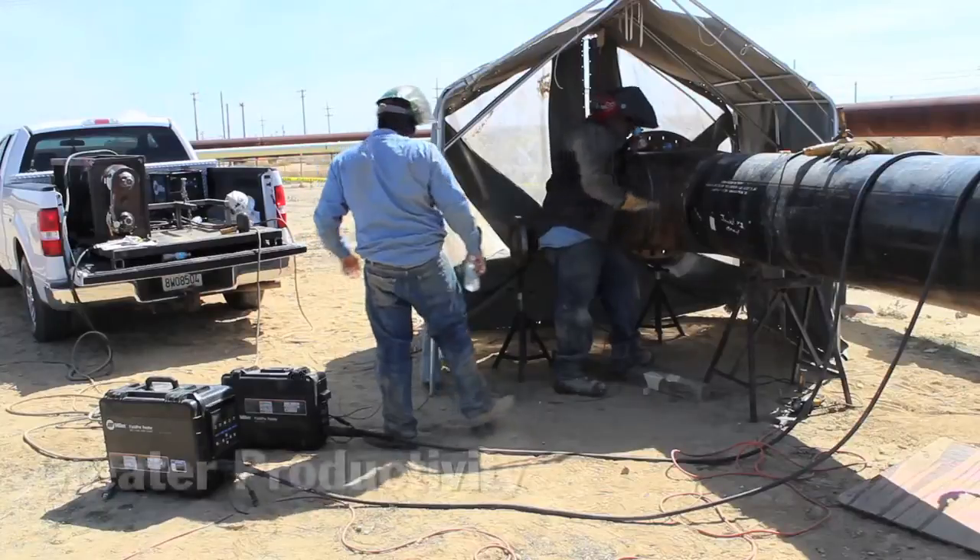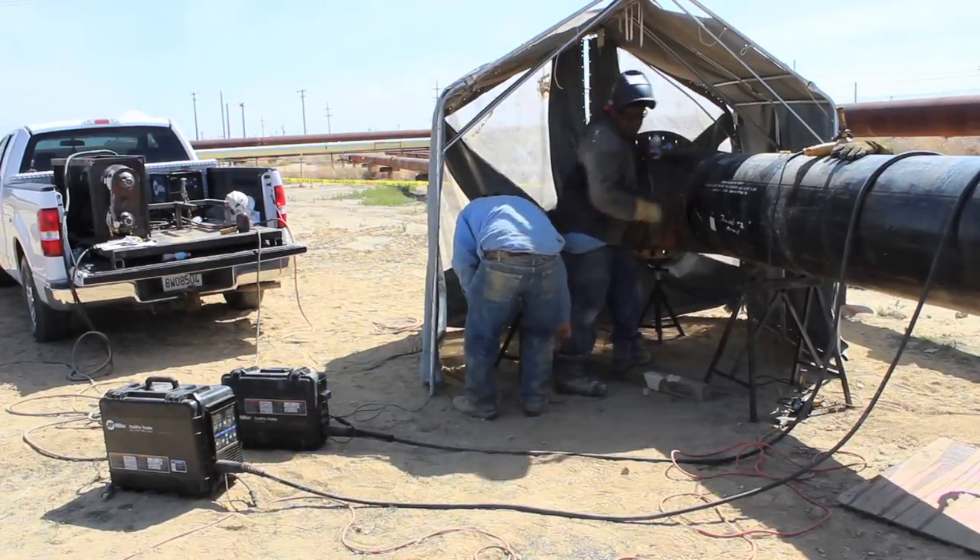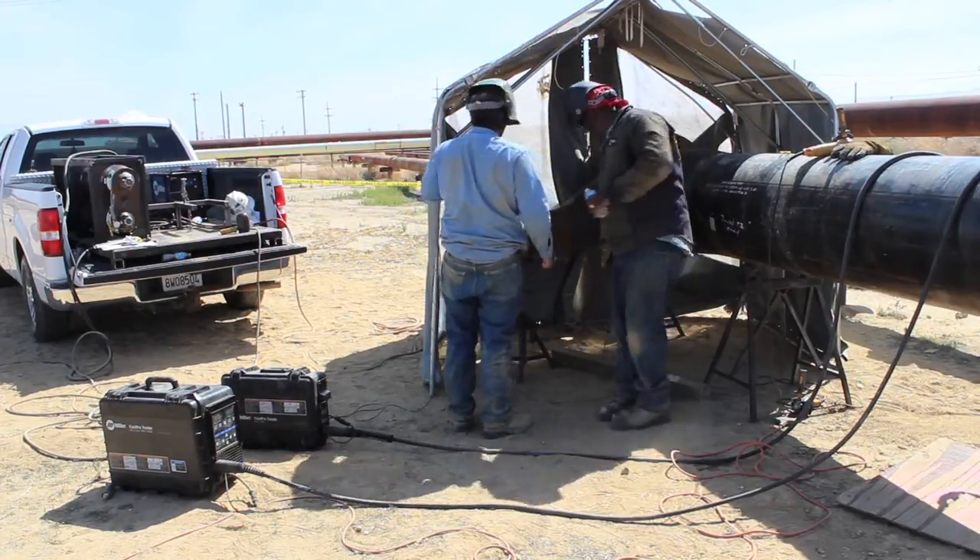It's not really cost effective to run back to the truck every time, and a lot of times as you can see what we're doing, you don't have the advantage of pulling the truck up right next to the work. Sometimes your equipment has to stay a couple hundred feet out because there's no access.